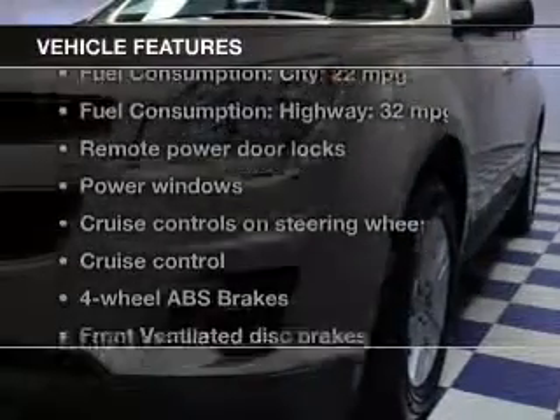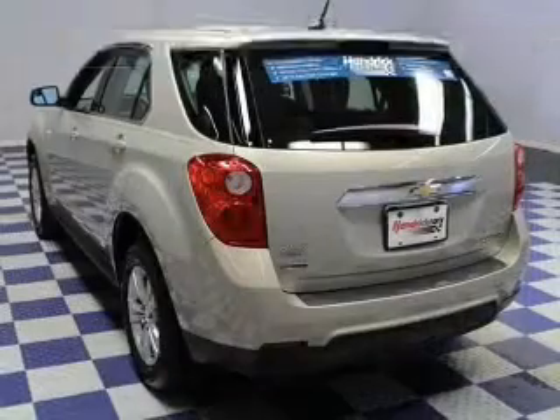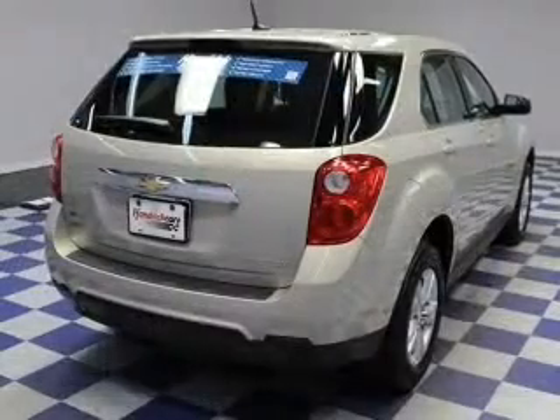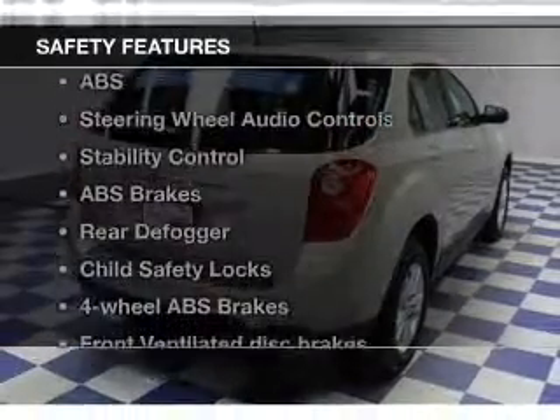And with these notable features, you won't want to miss out on the opportunity to own this amazing ride. Keyless entry, power door locks, power windows, cruise control, Bluetooth wireless, an AM FM stereo with a CD player, and satellite radio.